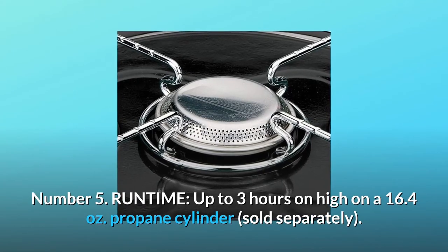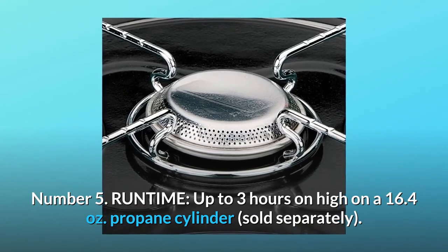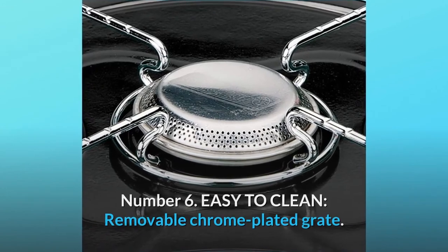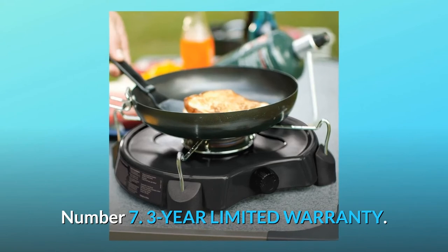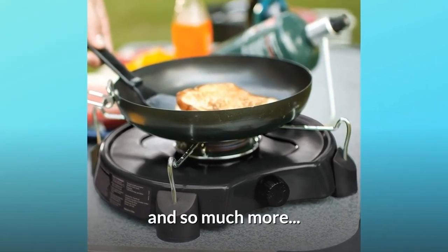Number 5: Runtime — up to 3 hours on high on a 16.4-ounce propane cylinder, sold separately. Number 6: Easy to clean — removable chrome-plated grate. Number 7: 3-Year Limited Warranty. And so much more.